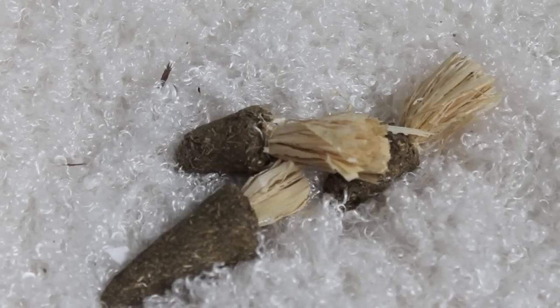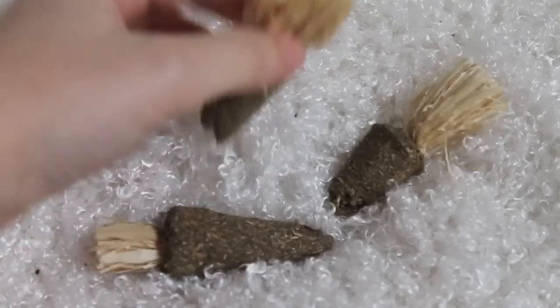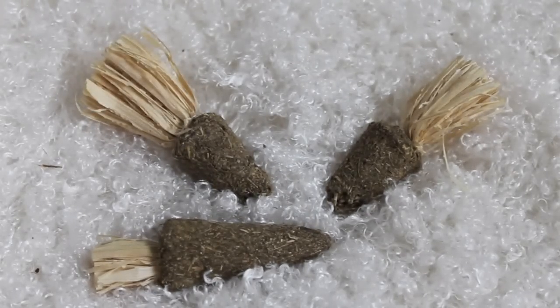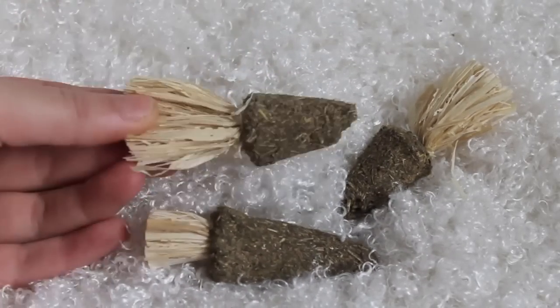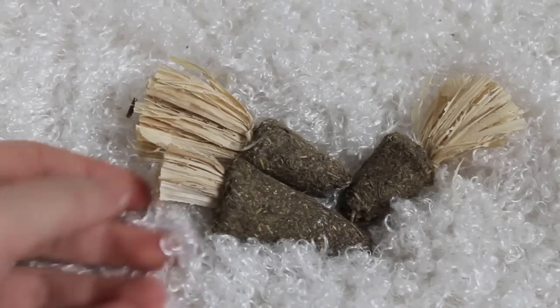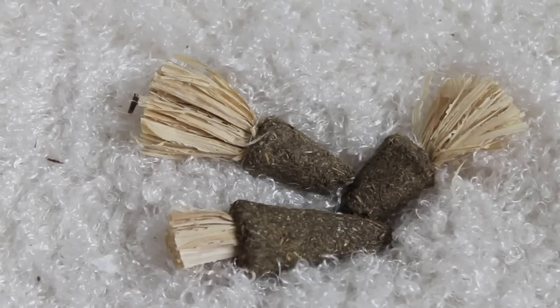The next thing I regret buying are these Alfalfa Carrots, which I got from the Small and Furry range. My hamsters paid a little interest to them at first — a few edges have been chewed — but after a bit they got extremely bored of them. They found the tassels at the end quite entertaining, but they lost interest quickly. I could see a rabbit or guinea pig loving these, but they're just not suited to my hamsters. They're not a total waste of money, but they're more of a guinea pig or rabbit treat.